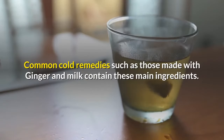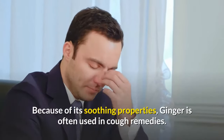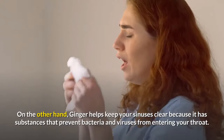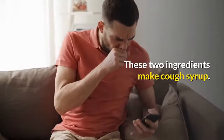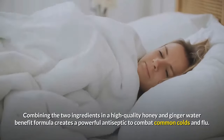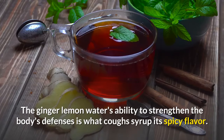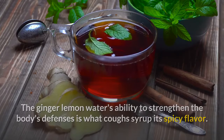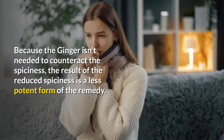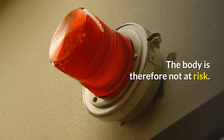Common cold remedies made with ginger and milk contain these main ingredients. Because of its soothing properties, ginger is often used in cough remedies. Ginger also helps keep your sinuses clear because it has substances that prevent bacteria and viruses from entering your throat. Combining the two ingredients in a high-quality honey and ginger water benefit formula creates a powerful antiseptic to combat common colds and flu. The effect of the spiciness decreases when you combine these ingredients to make cough syrup, resulting in a less potent but safer form of the remedy.